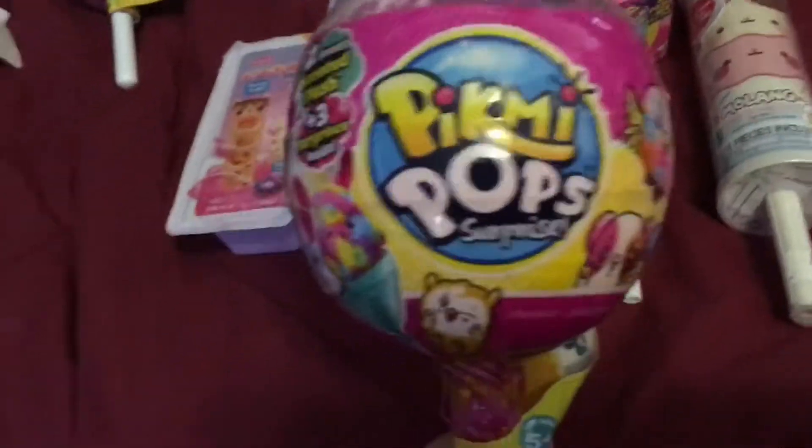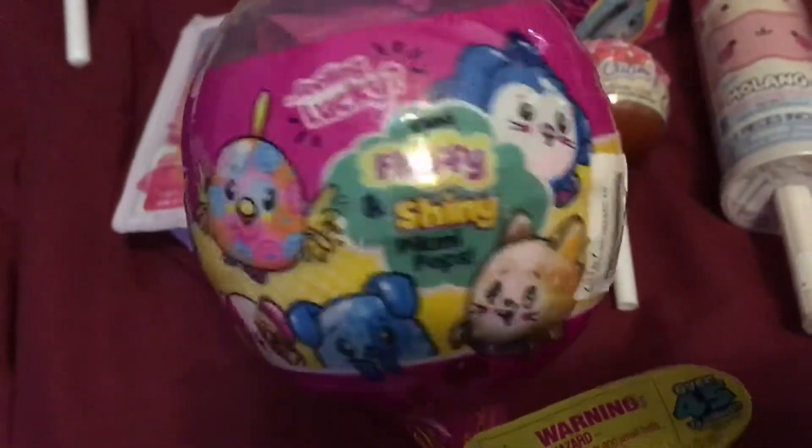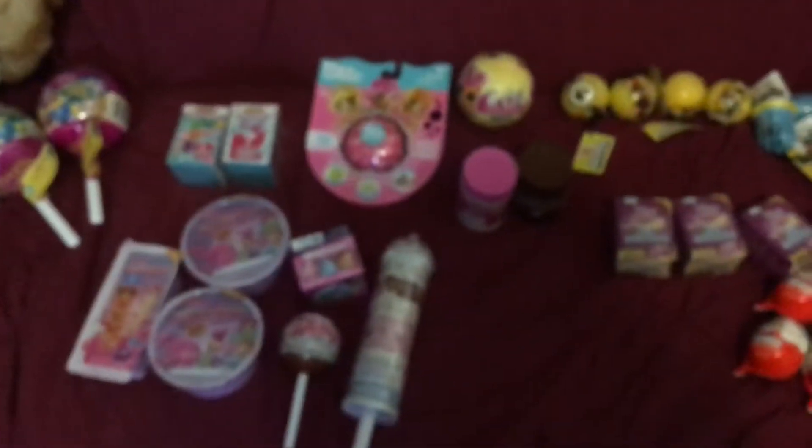And then the last thing is Pikmi Pops. These are not new — these have been out for a while, but new to our Walmart. They've never had them, so they're a little bit behind the times, but that's okay. So I got two of these to open up and see what those are. I'm excited for that. So that is my little mini toy haul that you'll be seeing on my channel coming up very soon.